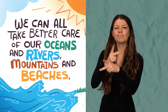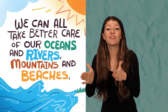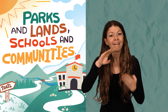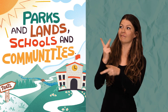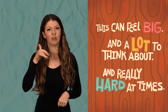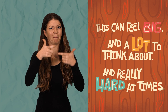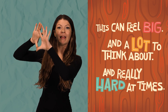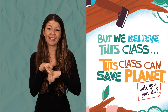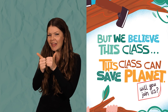We can all take better care of our oceans and rivers, mountains and beaches, parks and lands, schools and communities. Whoa, that's a lot of things to take care of. This can feel big and a lot to think about and really hard at times. Yes, that's understandable — it's big because it involves the whole planet. But we believe this class can save the planet. Will you join us? Are you guys ready to do this? Let's see how we can save the planet.